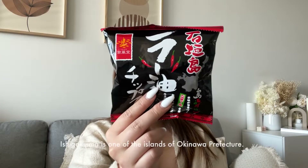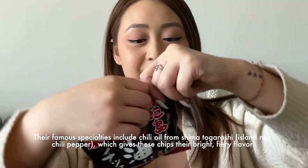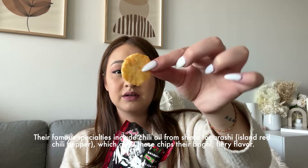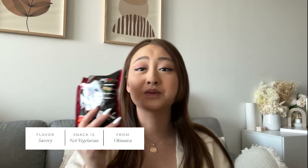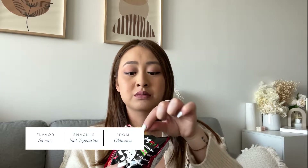Now we have chili oil chips — includes chili oil which gives these chips a bright and fiery flavor. These are actually crunchy which I like. Sick flavor — you can taste the chili oil and I like how it's savory. I do taste a little sweetness but it adds to that chili taste. Kind of reminds me of corn crackers, but more chili. I like them.